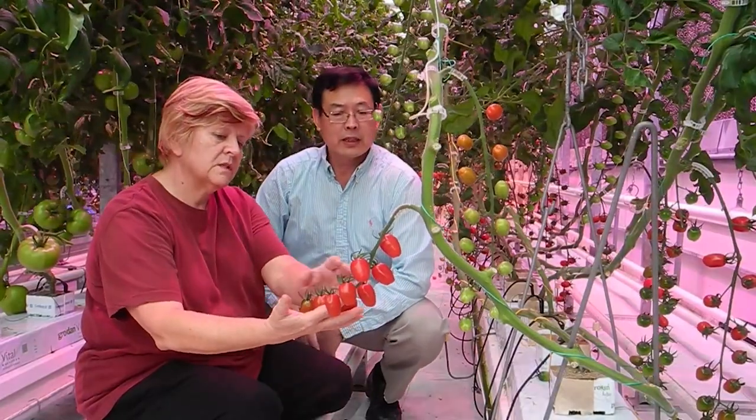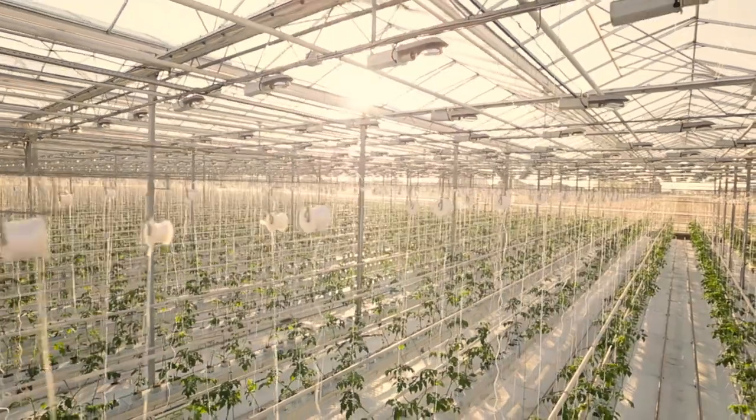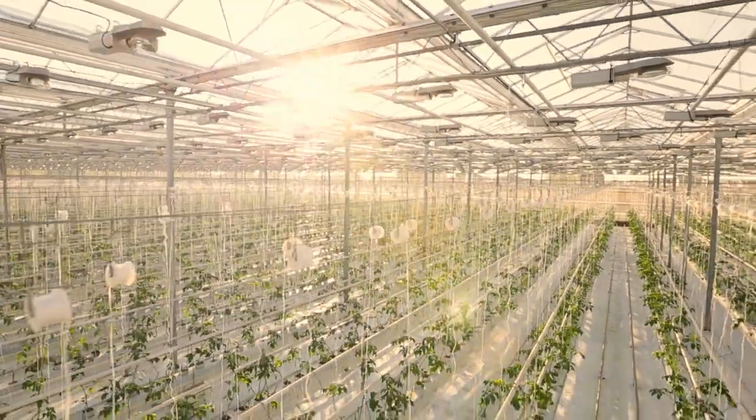With the help of our Canadian agricultural scientists, the sun will never stop shining on Canadian greenhouse growers. And in the right light, at the right time, everything is extraordinary.